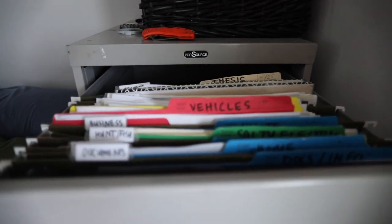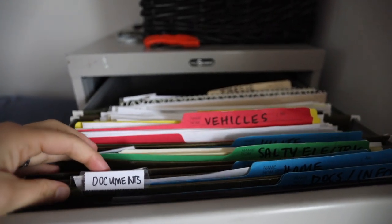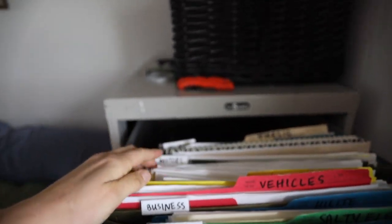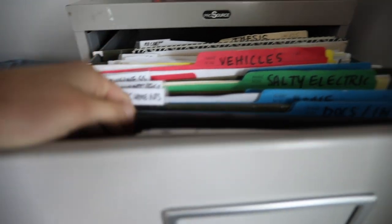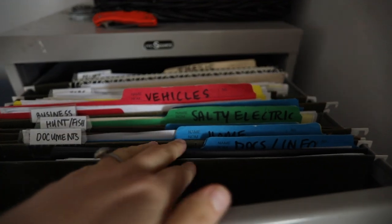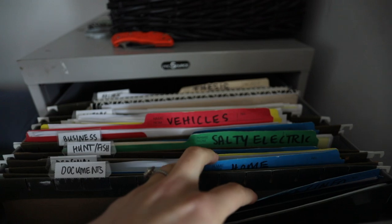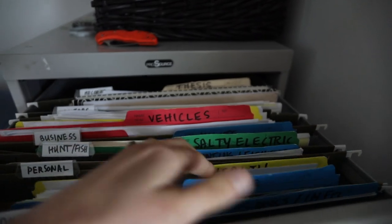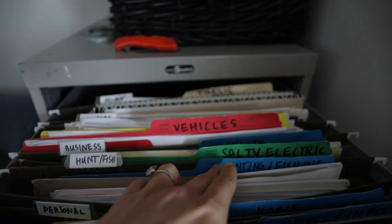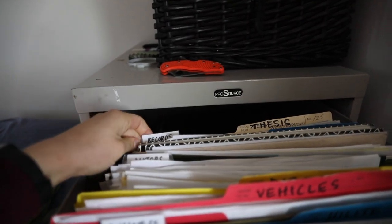Inside the motors file I have sub-files for each of our vehicles and off-road vehicles. The hunting and fishing file is separated into two subcategories. The documents file has two sub-files: one for accounts and one for specific documents. The personal file has subcategories for home and health. The records file is one big file of old records, plus a sub-folder for my thesis research that I may return to in a few months.